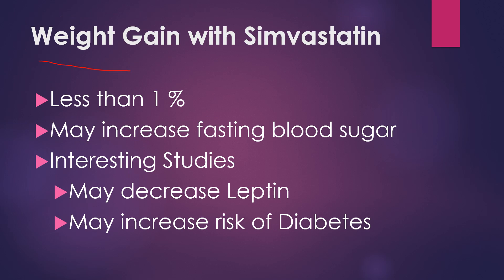What about weight gain with Simvastatin? It is also in the less than 1% category, but there's more to this story than just the reported side effect of weight gain. There is some concern that statins can increase fasting blood sugar over time. Type 2 diabetes is often associated with weight gain, especially with that fasting blood sugar going up, and many people find it hard to maintain or lose weight when their blood sugar is higher.